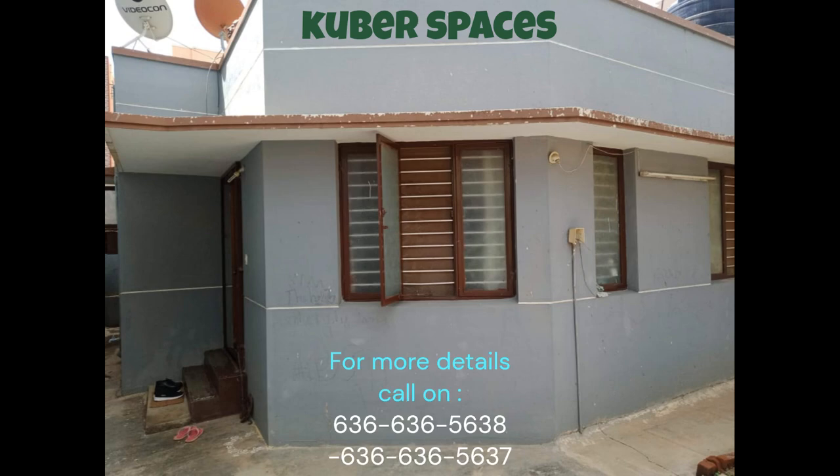Looking for a quick deal on a well-ventilated independent house in the prime location of Hegde Nagar, Bangalore? Look no further. This property is perfect for families who are looking for their dream home.